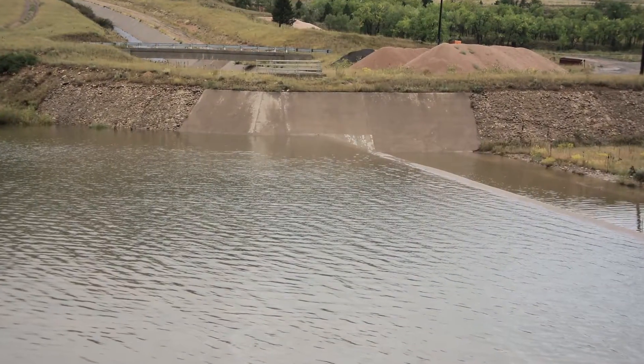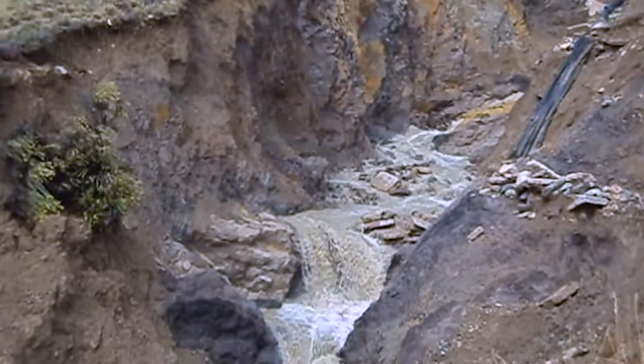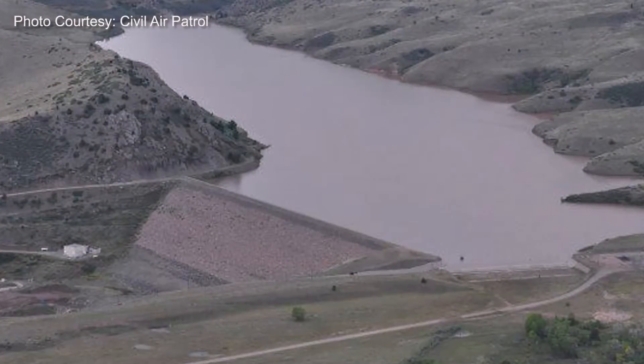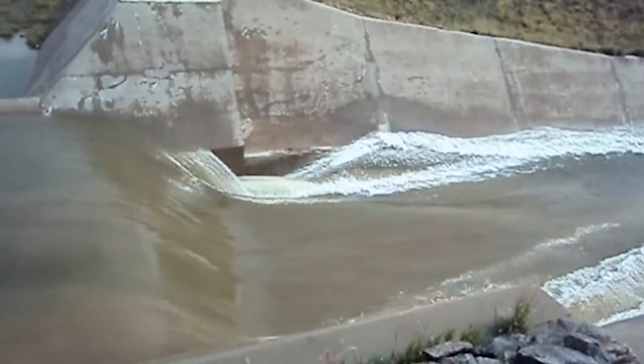When the concrete chute filled, water overflowed and went down a hill that's used as an emergency spillway — the first time that's ever happened at Ralston. The dam was never structurally in danger at all. The spillways kept up with the water and they did what they're supposed to do.